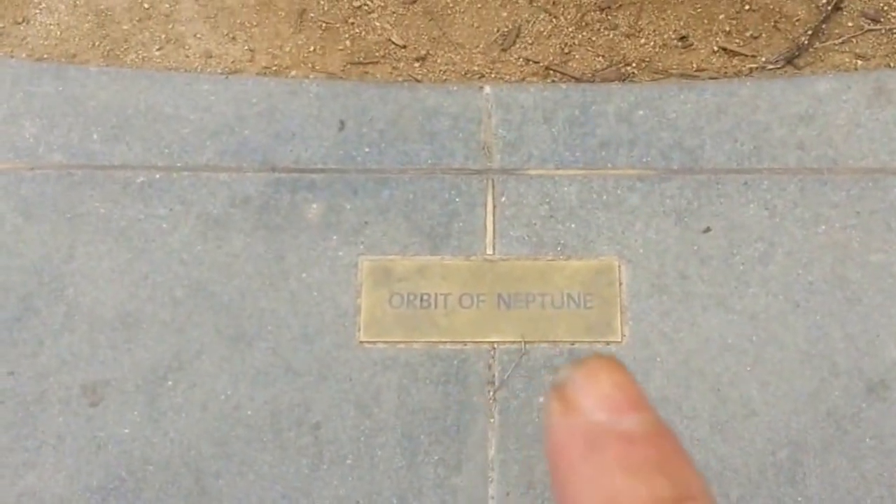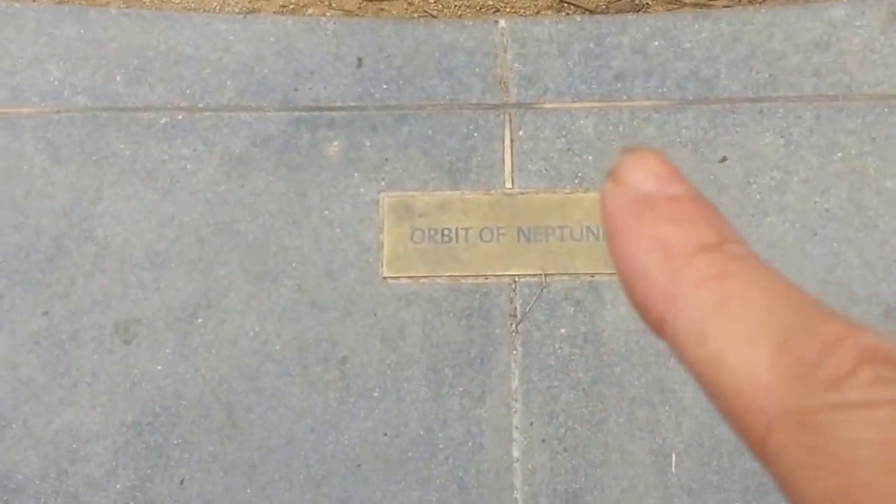As we walk further, we come here and we can see some of the astronomers' monument. We're coming to the astronomers' monument. And here's the orbit of Neptune right there.